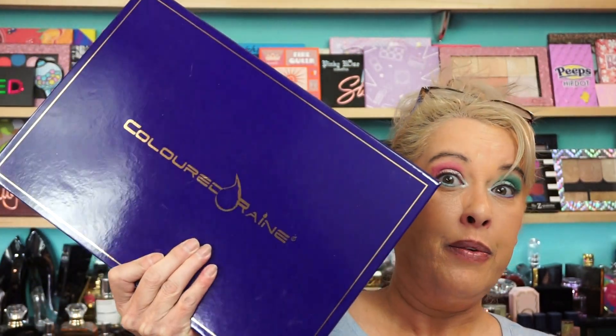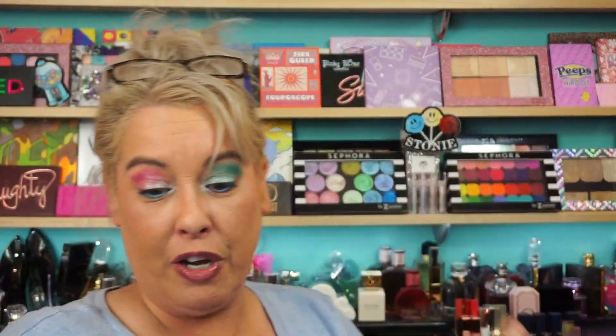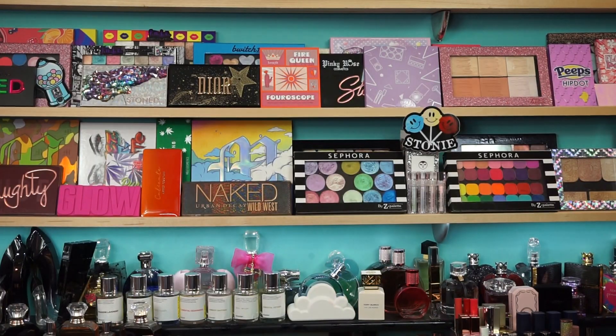I've got to show you this one first. She has her own magnetic empty palettes. These are like $25. These are huge. I thought my Colored Rain palette here was like one of the biggest palettes I had. Oh no. It's bigger than the Colored Rain. So if you have any of the Colored Rain palettes, this is bigger.